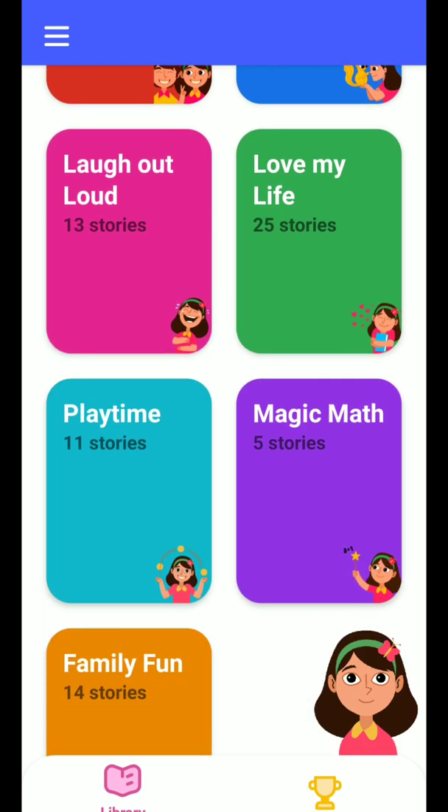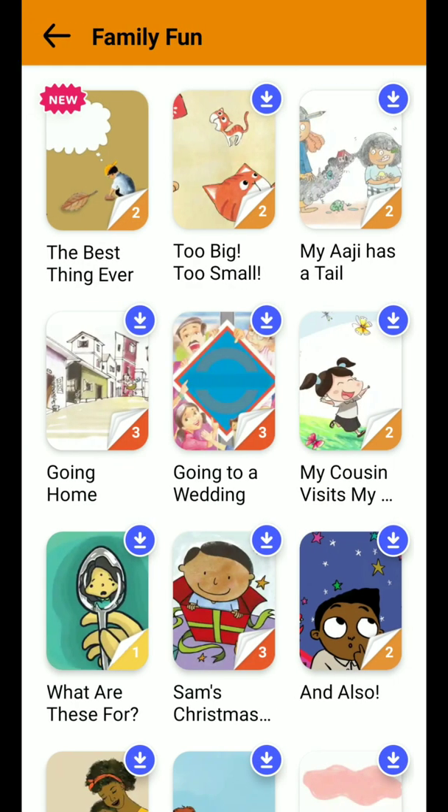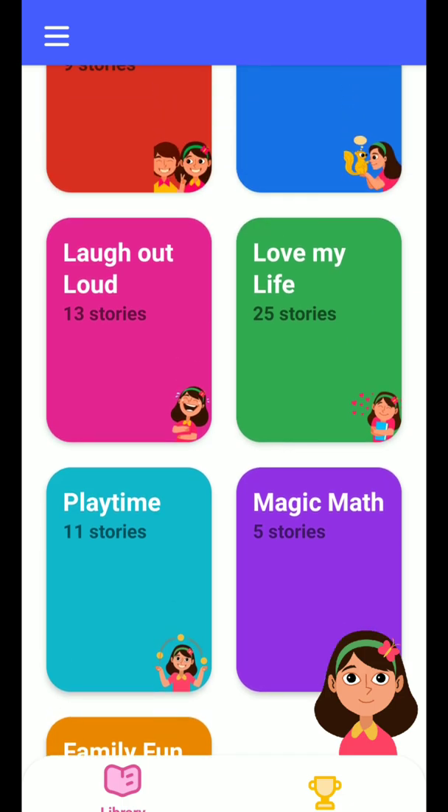Categories include Laugh Out Loud, Love My Life, Playtime, Magic Math, and Family Fun. I'll show you one or two so you know how it works. There's a sweet catalogue with a lot of content.